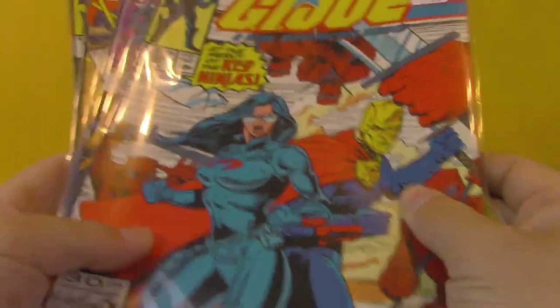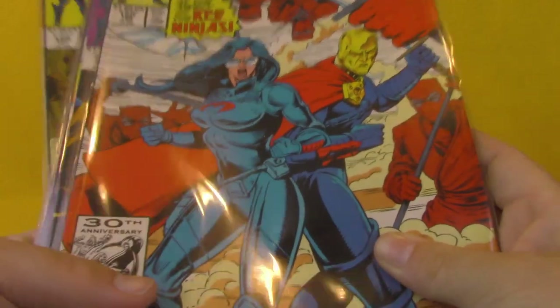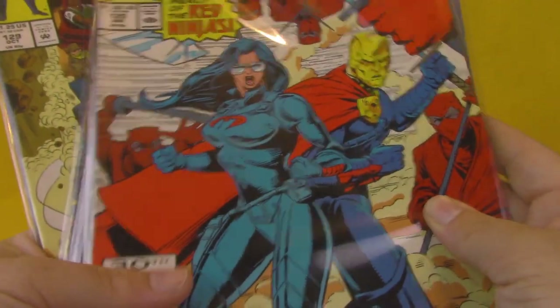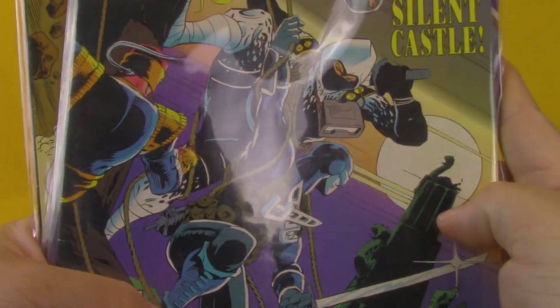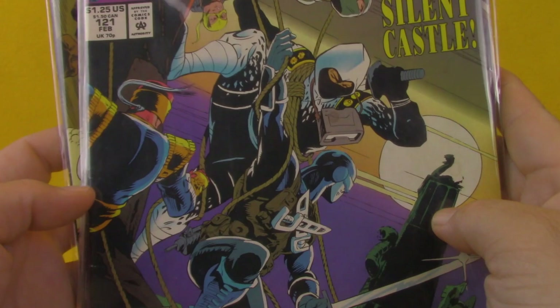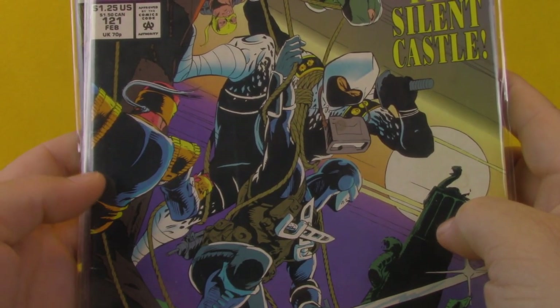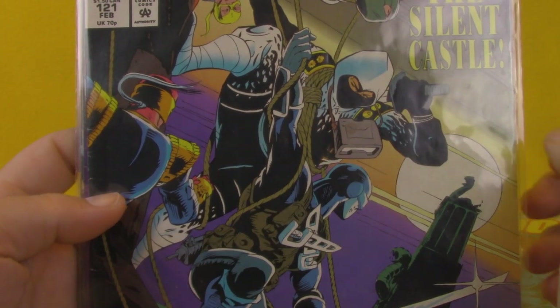Issue 120 — I swear I have this issue but it wasn't checked off on my list in my wallet — 'At the Mercy of the Red Ninjas,' Destro and the Baroness are in trouble. We've got 121, 'To Save the Silent Castle,' with Ninja Force Storm Shadow and Dojo on the front. Is that Nunchuck? I don't know.